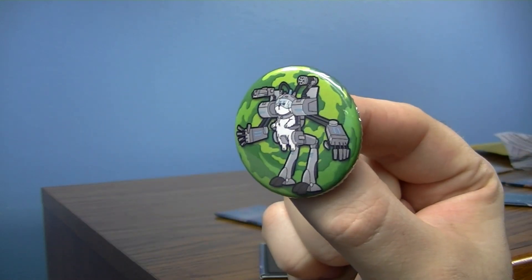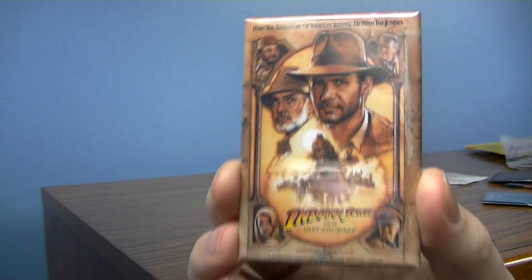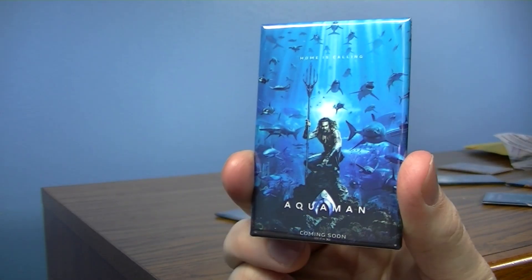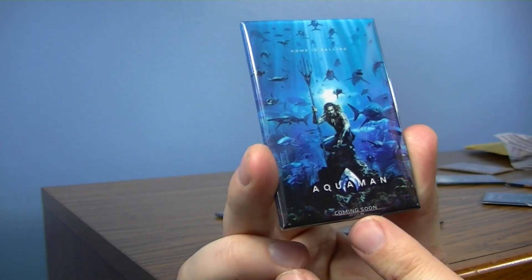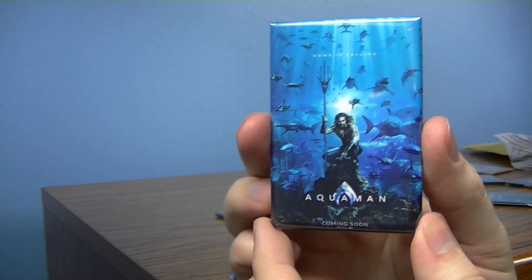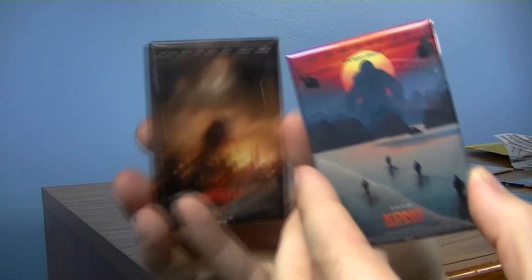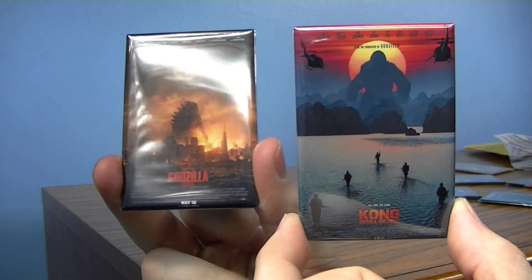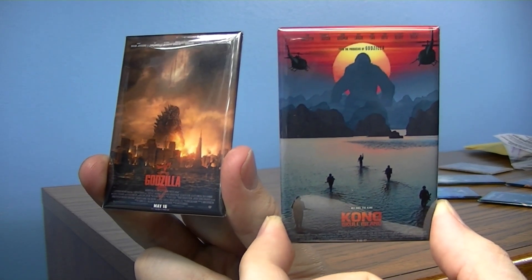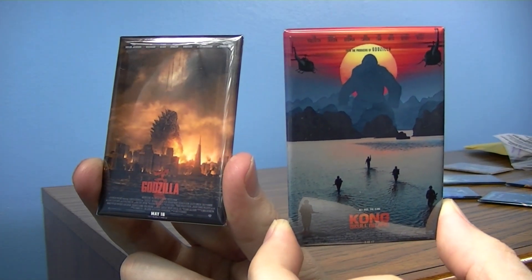A Rick and Morty pen here also — didn't even see this. So then there's The Last Crusade, so I have all of my Indiana Jones now. We got Aquaman. DC's a little rough around the edges, but I have them represented in magnet form at least. Never in my days would I think I'd be going to the theater seeing an Aquaman movie. Avengers Endgame. I'm not going to say anything. And then I've got Godzilla and Kong Skull Island as well.